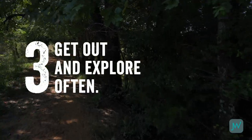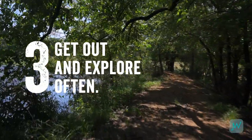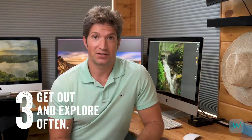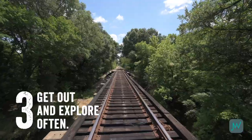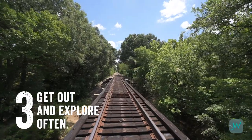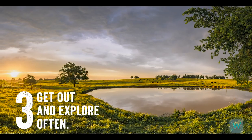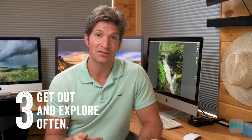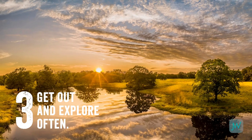Number three is get out often. Lighting changes. Weather changes. The seasons change. The locations you explore can look completely different at different times of day. Set your alarm, get up super early and look outside — see what kind of cloud cover you have. You may find something amazing today that wasn't even there yesterday just because of the way the lighting and conditions have changed.